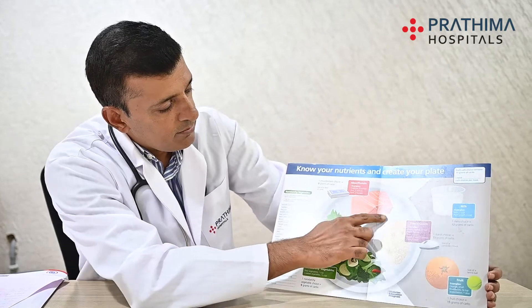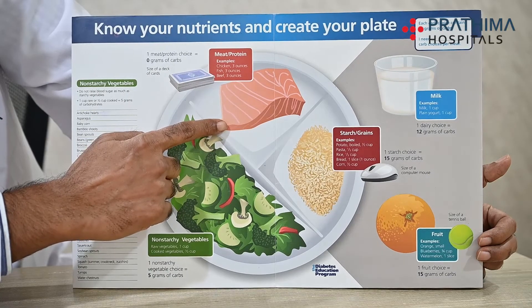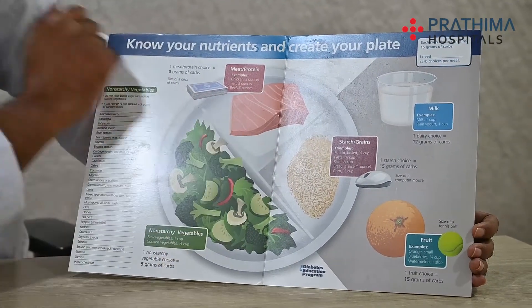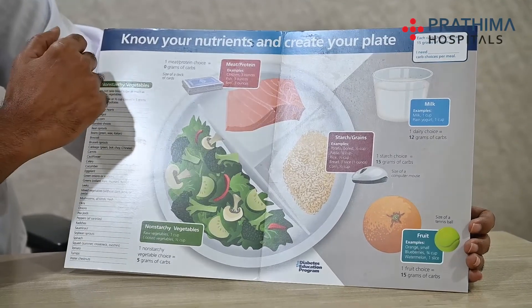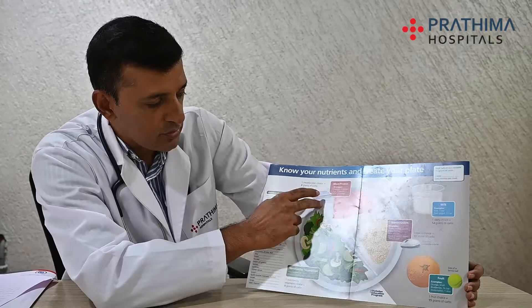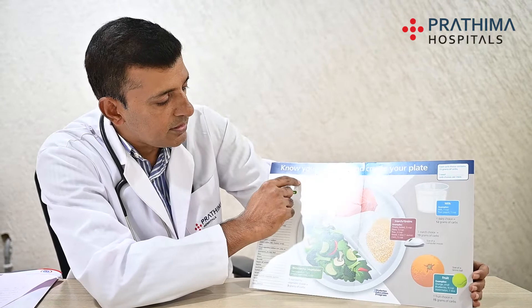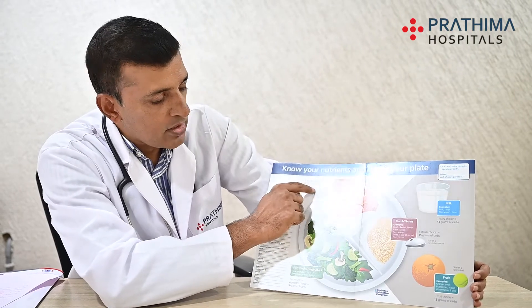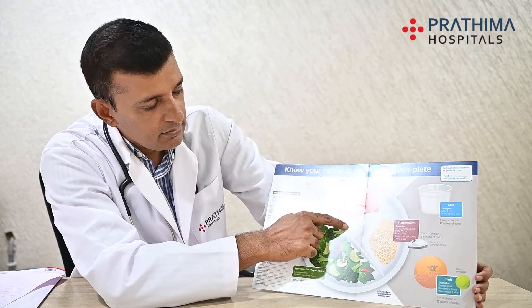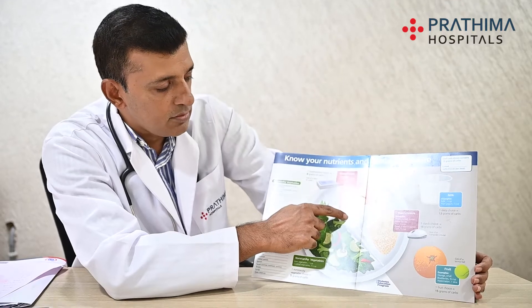The protein portion is pretty small. The portion should be the size of a pack of cards — a really small portion for protein intake. Unless you're an athlete or somebody trying to increase muscle buildup, then you want to increase the protein portion. Otherwise, the guidelines are to have approximately the size of one pack of cards for protein. Here you could have either fish, all kinds of meats, chicken, mutton, or beef.